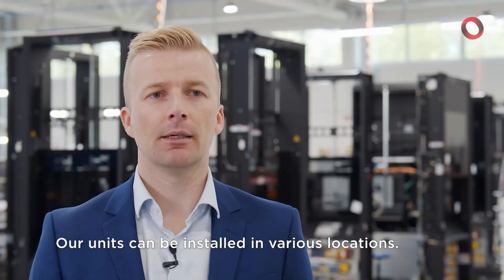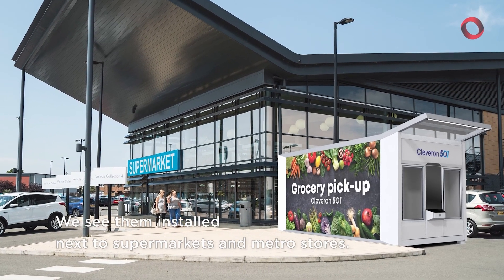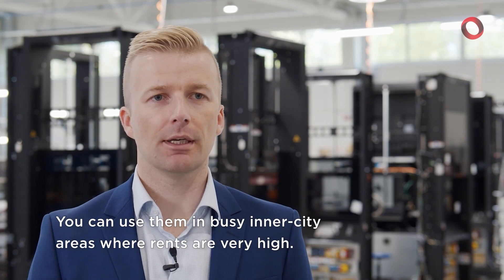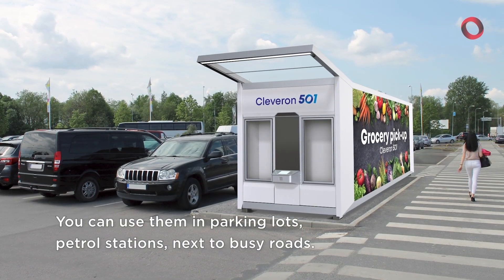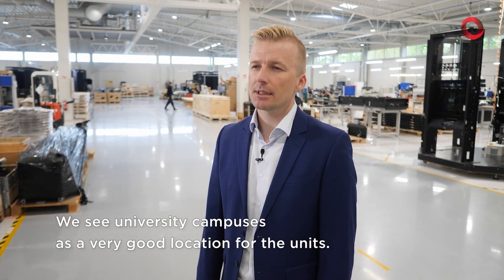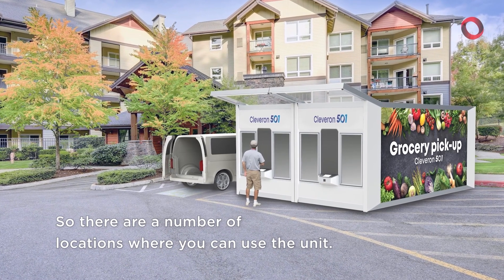Our units can be installed in various locations. We see them installed next to supermarkets and metro stores. You can use them in busy inner city areas where rents are very high, in parking lots, petrol stations, and next to busy roads. We see university campuses as a very good location for the units, so there are a number of locations where you can use the unit.